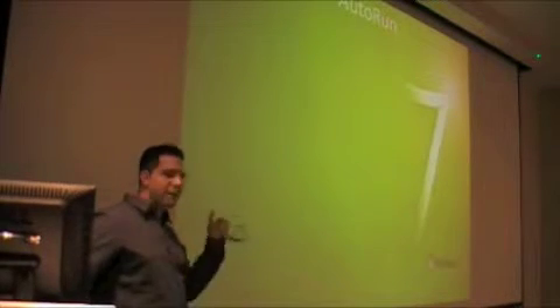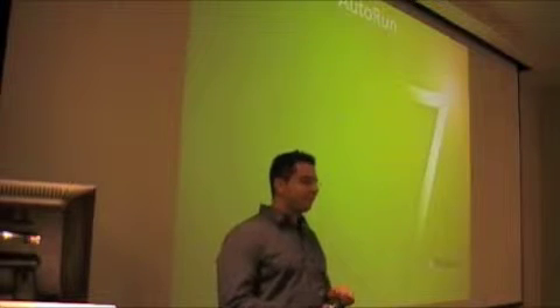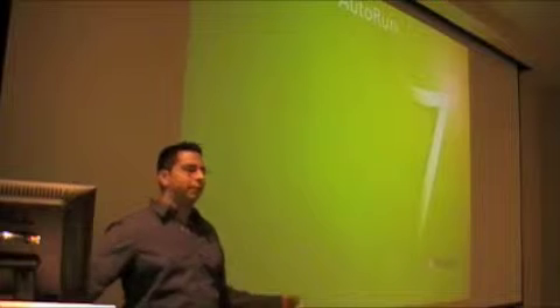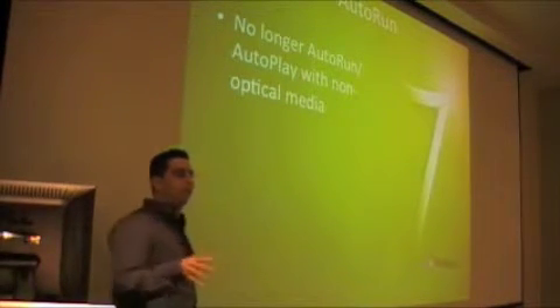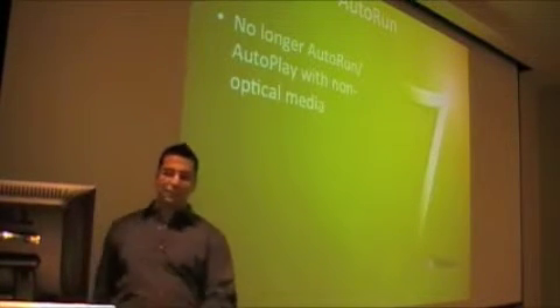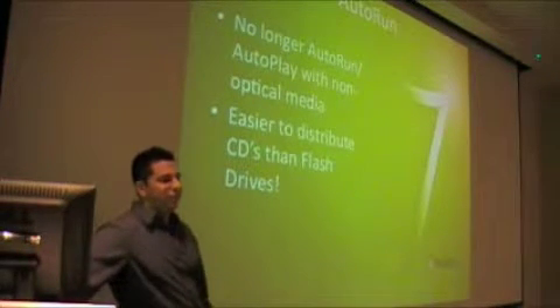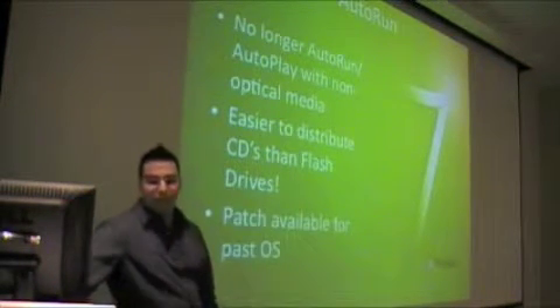Second, auto run. This finally got fixed. This always goes with the example: if you find a flash drive on the floor in a parking lot, are you going to take it home and plug it in? What happens when you plug that in on Vista or XP? The auto run shows up and if configured correctly, it will run that code just from plugging it in. Windows 7 finally doesn't allow you to run anything from removable media — specifically non-optical media. So it is easier to distribute CDs with malware on them, but for flash drives it still works on optical media.